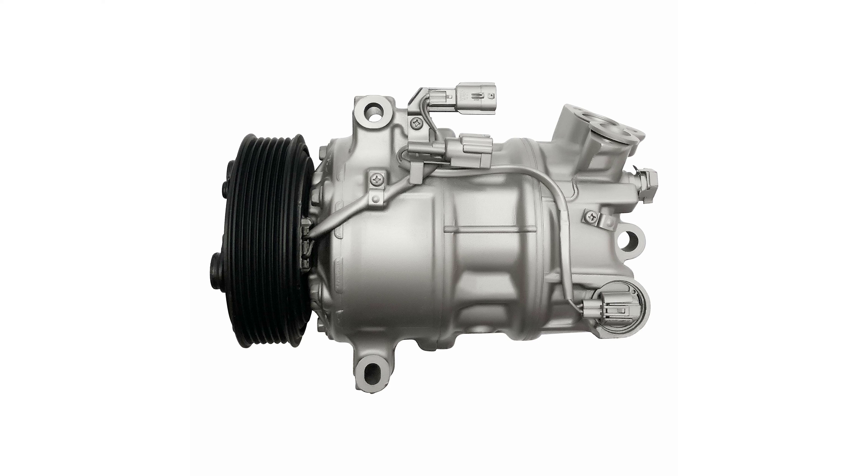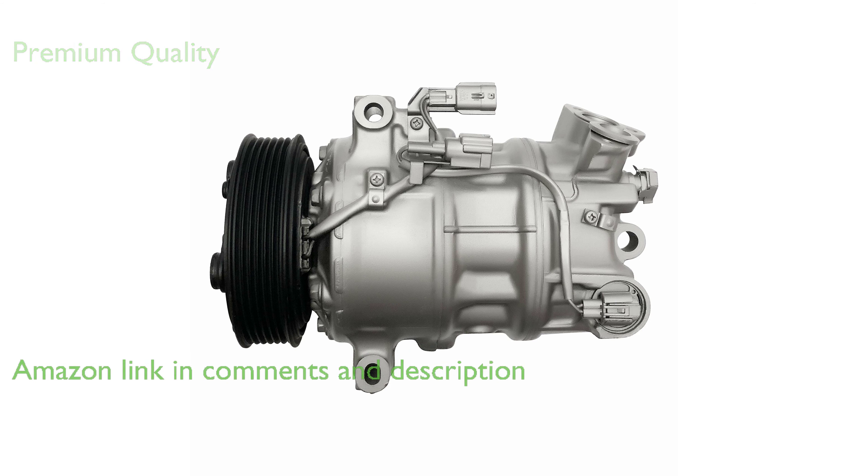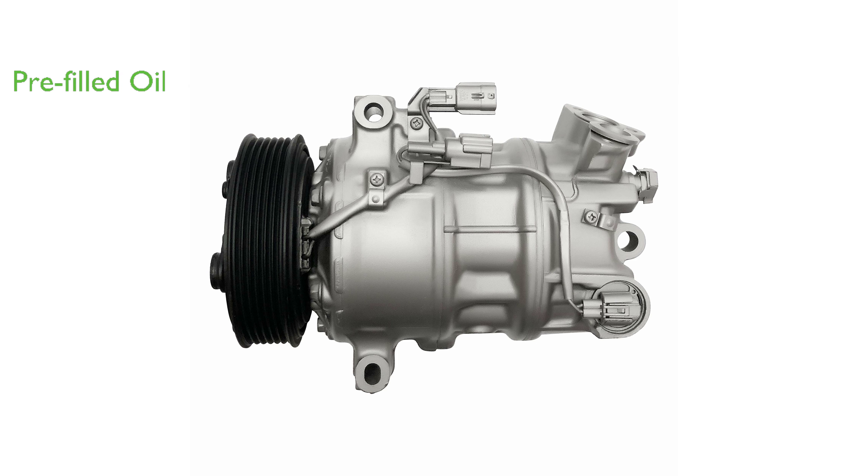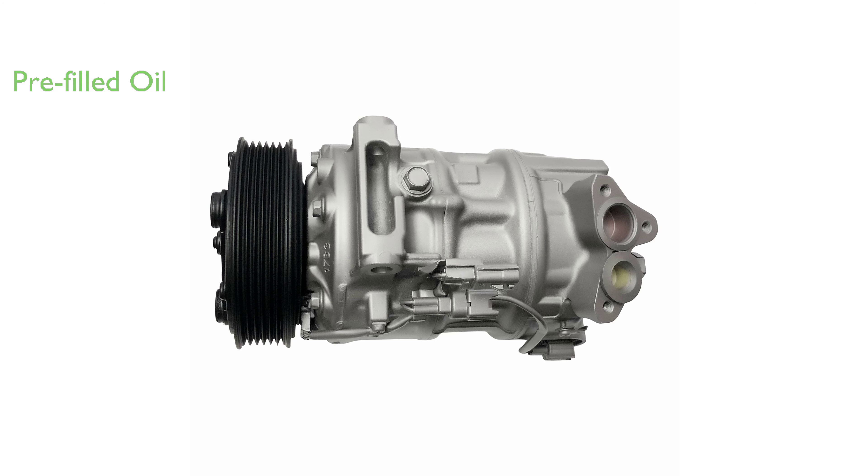The RYC Automotive Air Conditioning Compressor IG-585 is a premium quality Re-Man Automotive AC Compressor and AC Clutch, specifically designed to fit Nissan Sentra 1.8-liter models from 2013 to 2019. This compressor comes pre-filled with the correct amount of oil, eliminating the need for buyers to fill it themselves.